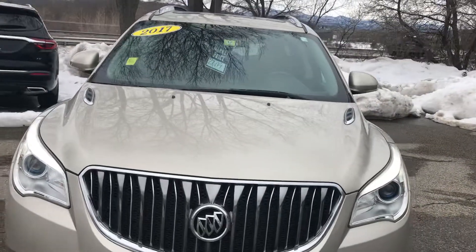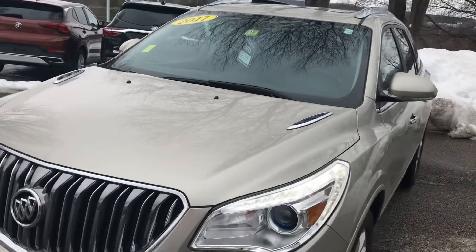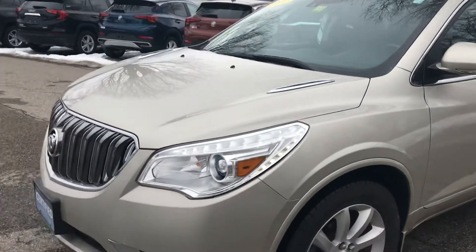Just want to thank you for your recent inquiry on this 2017 Buick Enclave. This is a premium group package, all wheel drive vehicle. This is a very well equipped vehicle and you can see it is GM certified.